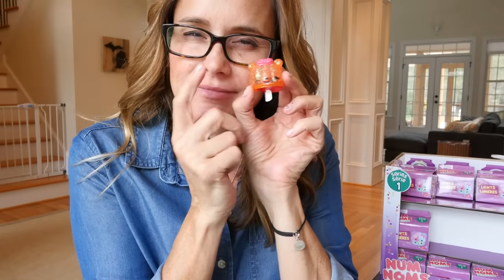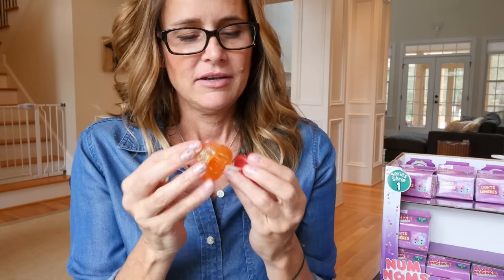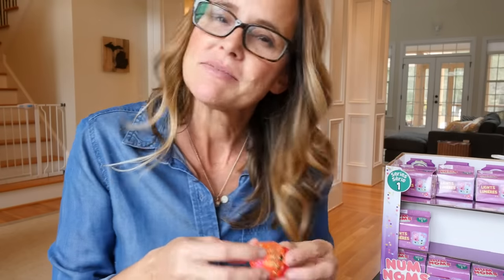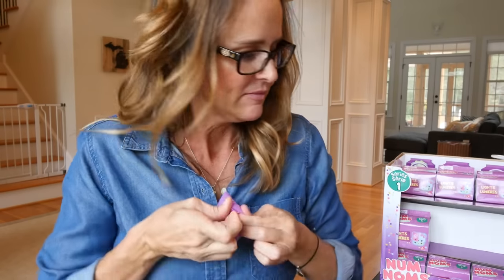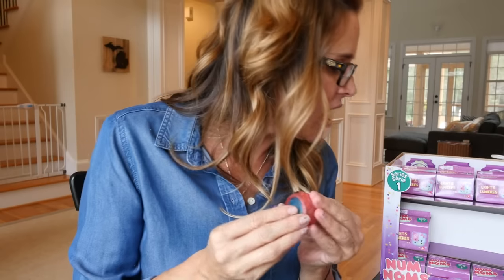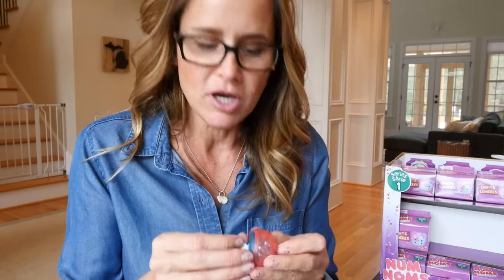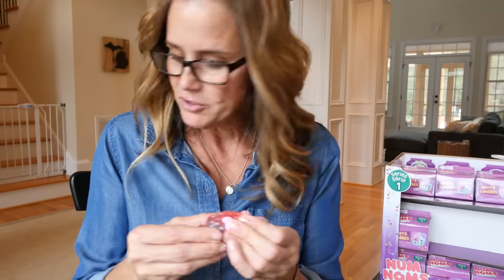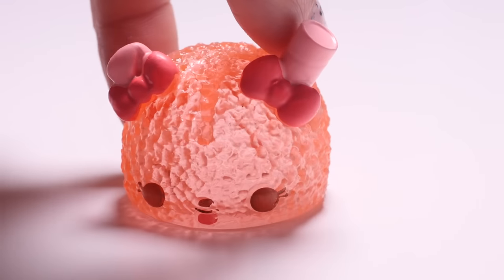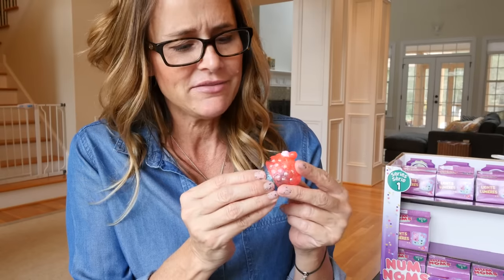So Madeline Mango is back, and we also have Raspberry Light Up again. Another one coming up — it's actually not a duplicate. It is another glitter one: Bubble Gummy with Blueberry Light Up. So another Gummy Nom and also glitter. We have so many glitter — mostly glitter so far.